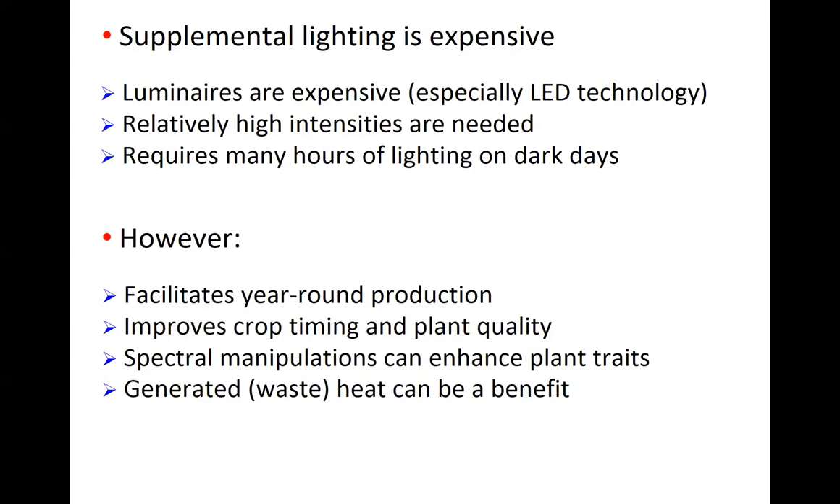Lighting is expensive, but on the flip side, lighting facilitates year-round production — we can grow throughout the darker seasons and be in production throughout the year. Lighting can significantly improve crop timing, making it easier to grow a crop in a limited amount of time, and during the darker months it often adds to plant quality. We can do a variety of spectral manipulations, now easier with LED technology, to enhance plant traits — increasing certain phytochemicals or adding crunch to leafy greens are examples of what's possible by manipulating the spectrum.